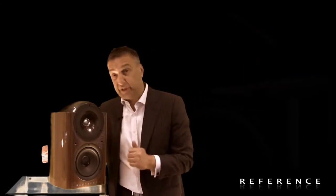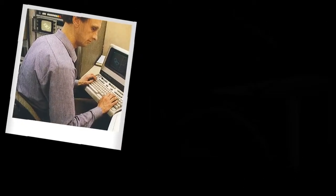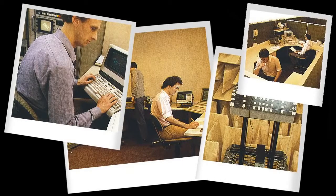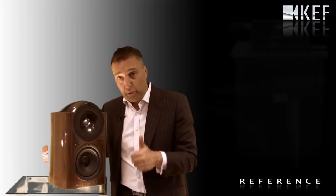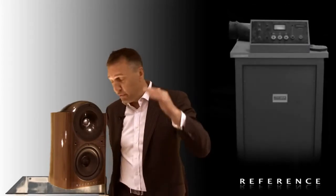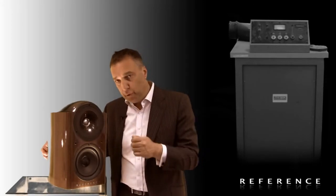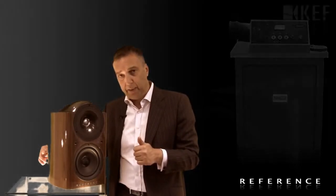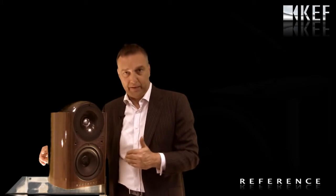It's a process which actually started in 1974. KEF was at the very forefront of using computer technology to measure acoustics digitally, using Hewlett-Packard computers — huge machines, early machines for their day — to use fledgling computer technology to more accurately measure acoustics and build a better loudspeaker.